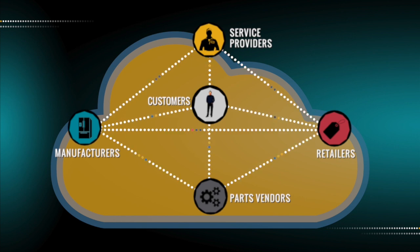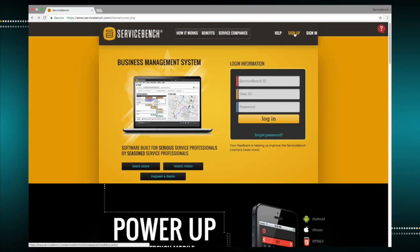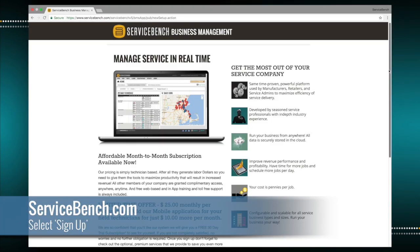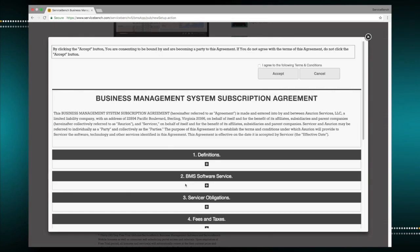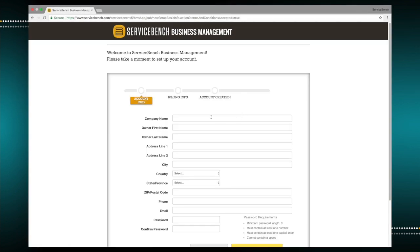Let me show you how easy it is to get started. Getting the business management system up and running is incredibly simple. Just go to servicebench.com and select Sign Up. The web sign-up form walks you through registration and selection of your license type.